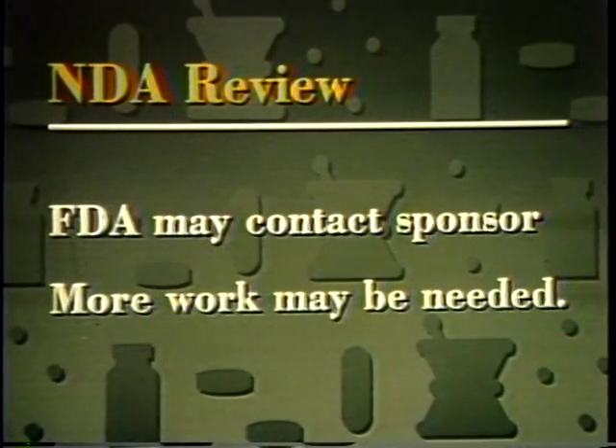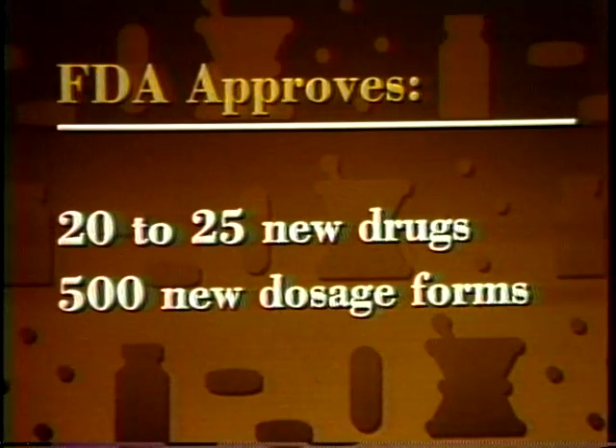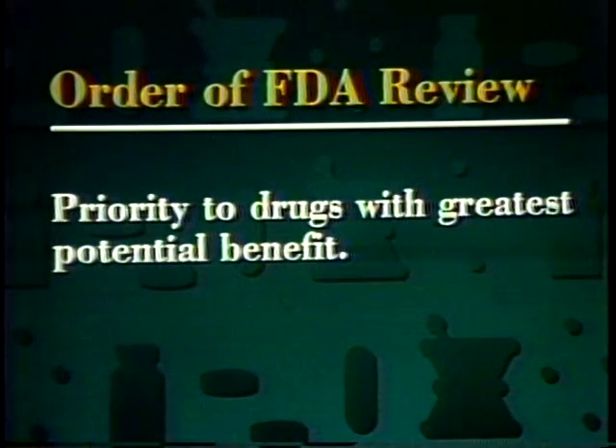During the NDA review, FDA may contact the sponsor to discuss problems. If there are major deficiencies in the NDA, substantially more work by the sponsor may be needed. The opinions of experts, both within FDA and outside the agency, go into the decision to approve a drug. FDA also uses advisory committees composed of experts from outside the agency to help evaluate test results and other NDA data. FDA approves about 20 to 25 totally new drugs for marketing in the United States each year, along with about 500 requests for new dosage forms and duplicate products of older drugs. The order in which FDA reviews NDAs is determined by a classification system that gives priority to drugs with the greatest potential benefit.